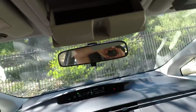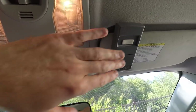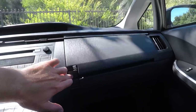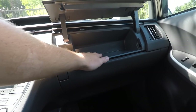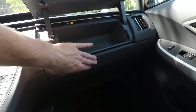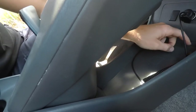No heated or cooled seats, no leather, no premium sound system, no sunroof. But it does have a cool sunglasses holder and these nice dome lights. I use the built-in garage door opener. Another cool thing is the flat storage area in the center console — it's nice and big inside.